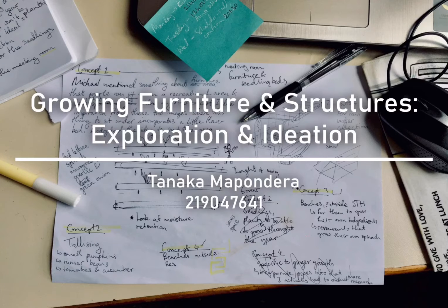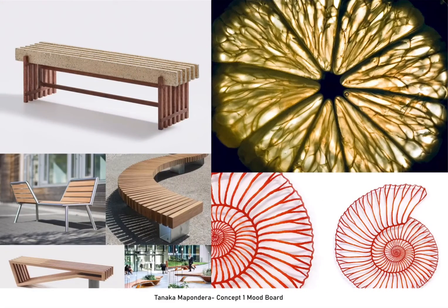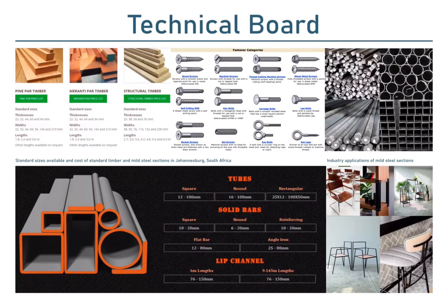I grouped my ideas into three concepts, then explored each concept by drawing inspiration from existing structures and/or furniture items, while also considering aesthetics inspired by biomimicry. During this process, I kept in mind the prescribed materials as well as manufacturability to avoid impractical possible solutions.